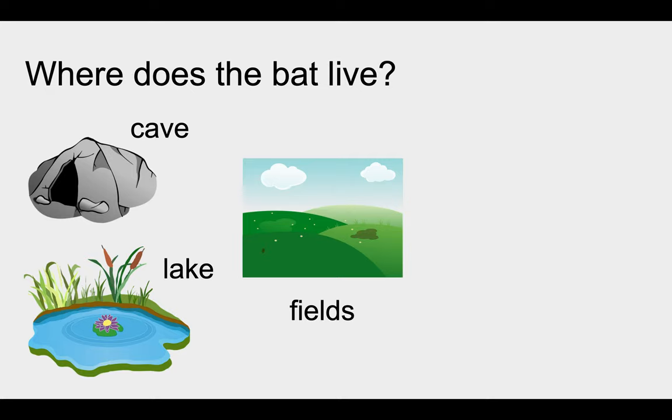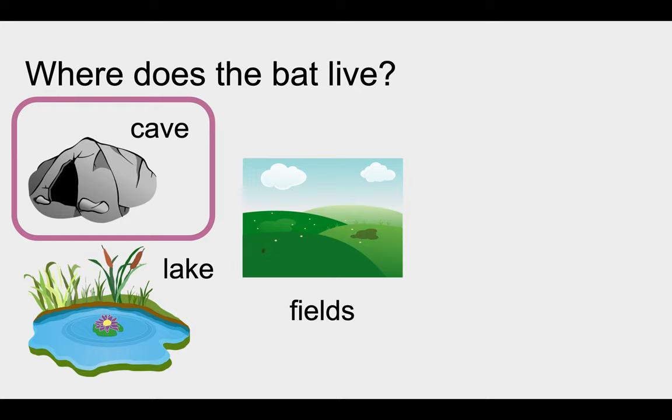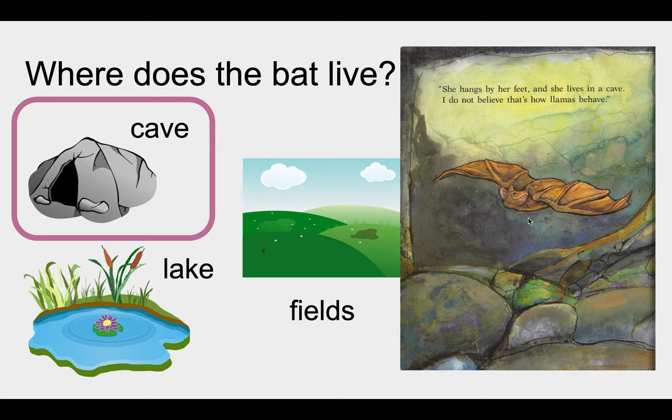The next question is, where does the bat live? Is it the cave, the lake, or the fields? The answer should be the cave. If you got that, stomp your feet. Good job to you. The reason why is when she said, she hangs by her feet and she lives in the cave. So bats live in the cave and hang by their feet.